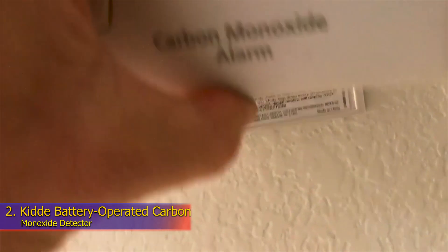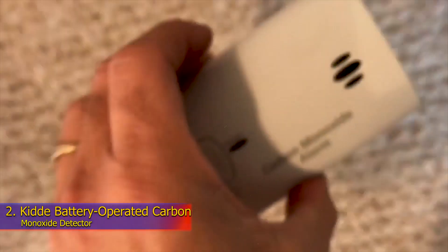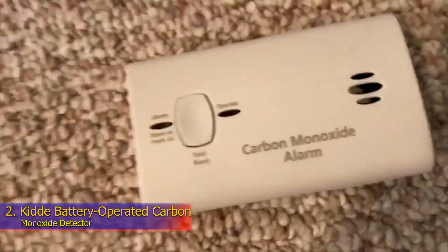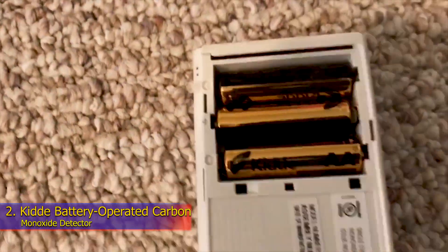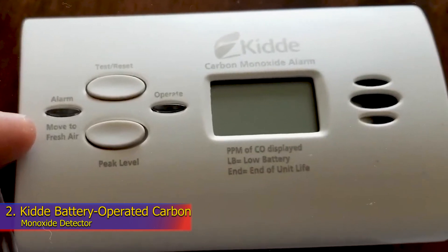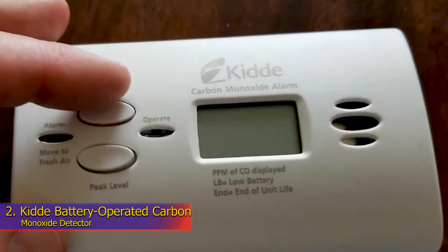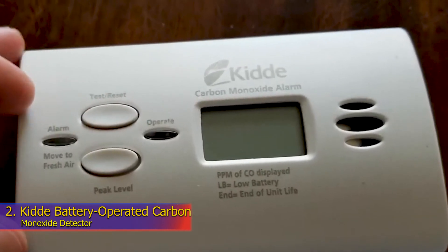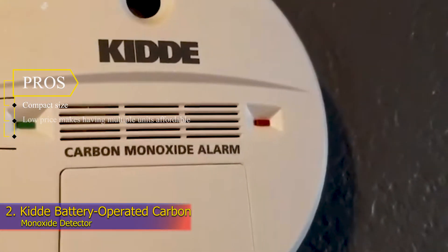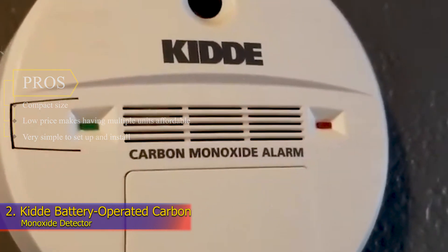We found the beauty of the KID battery-operated carbon monoxide detector to be its simplicity. After installing the batteries and mounting it to the wall with two anchors and screws, this model was ready to go. We also liked how compact it is, as well as the budget-friendly price tag. However, it's fairly basic, so shoppers looking for interconnectivity or smart features will want to keep shopping. Pros: compact size, low price makes having multiple units affordable, very simple to set up and install.